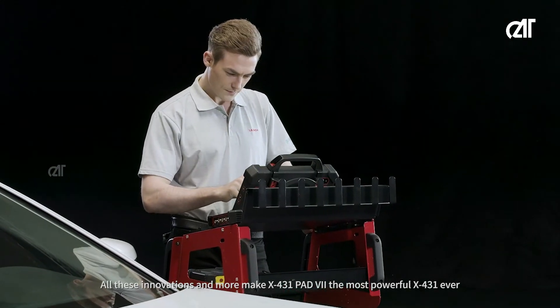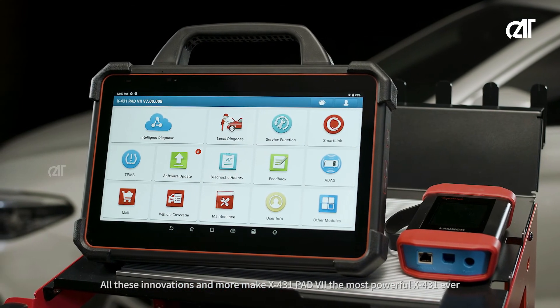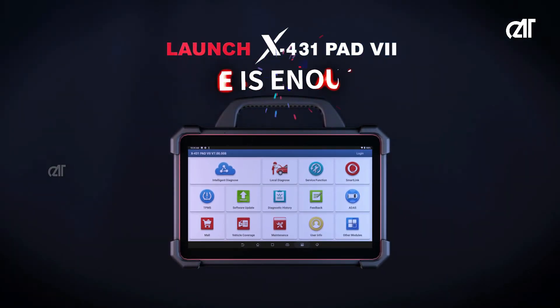All these innovations and more make X431 Pad 7 the most powerful X431 ever. X431 Pad 7 — One is enough.